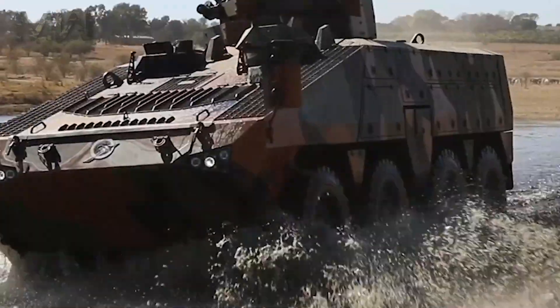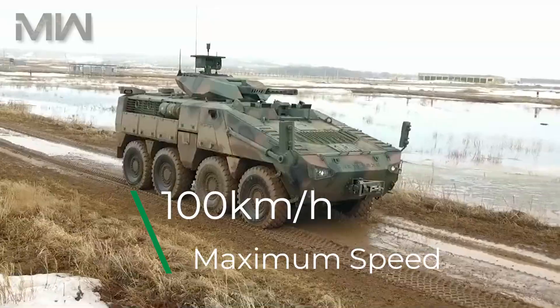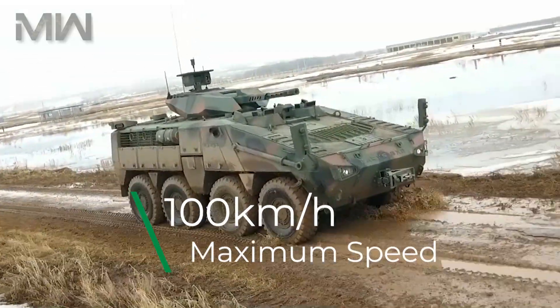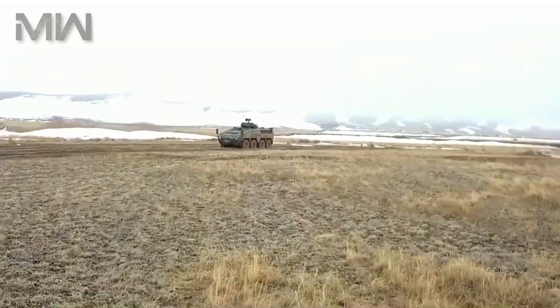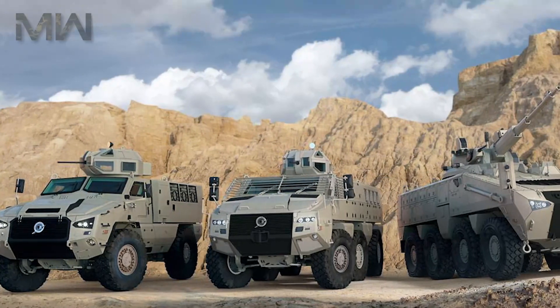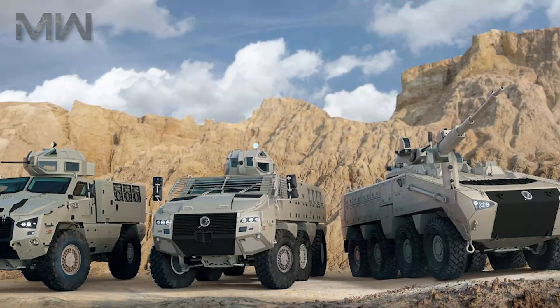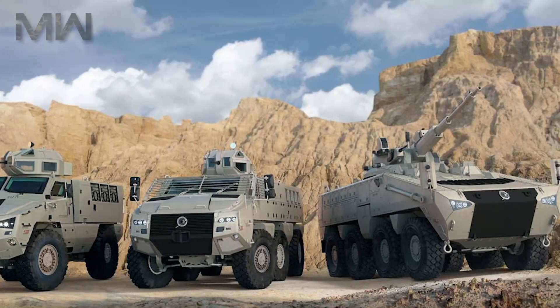The Beres 8x8 armored carrier can attain a maximum speed of 100 kilometers per hour and travel up to a maximum range of 800 kilometers. Key features include a gross weight of 28 tons, a curb weight of 19 tons, and a payload of 9 tons which covers the weapons system, ammunition, crew, and supplies.